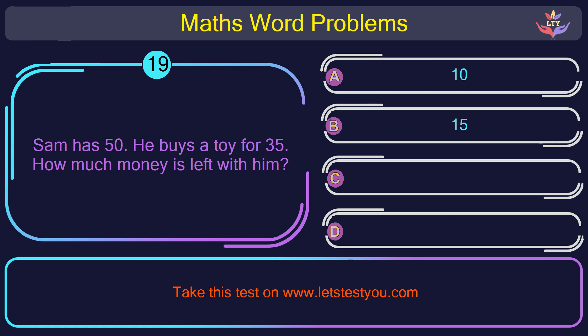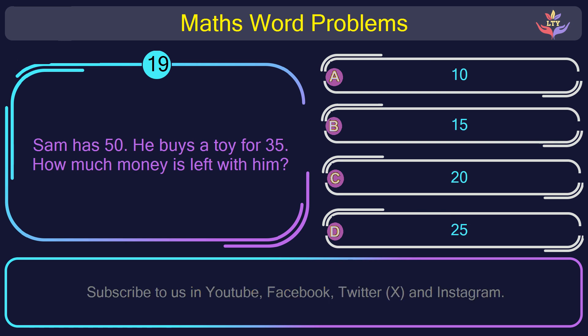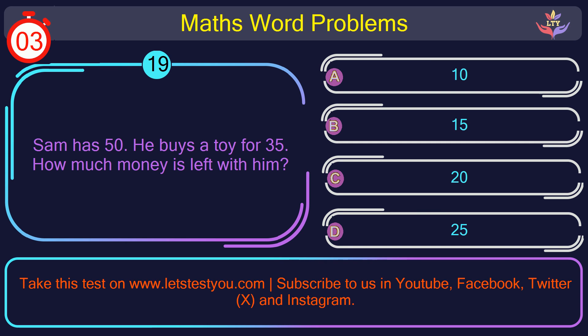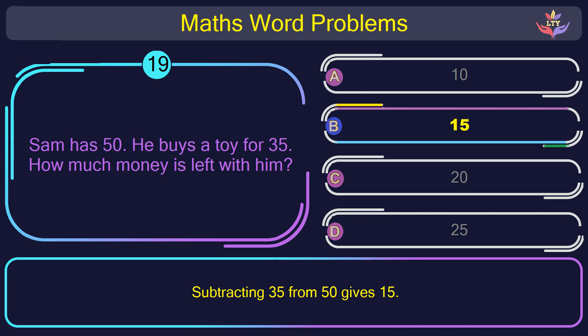Question number 19: Sam has 50. He buys a toy for 35. How much money is left with him? The correct answer is option B: 15. Subtracting 35 from 50 gives 15.